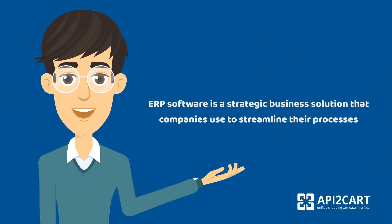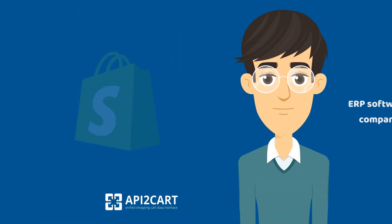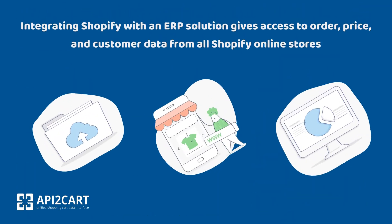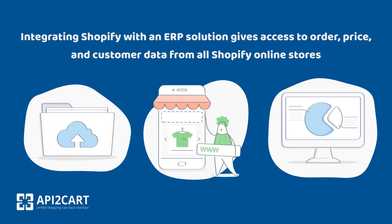ERP software is a strategic business solution that companies use to streamline their processes. Many ERP software must be integrated with different shopping platforms, like Shopify. Integrating Shopify with an ERP solution gives access to order, price, and customer data from all Shopify online stores.